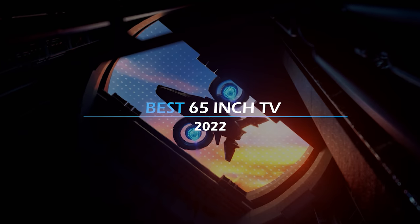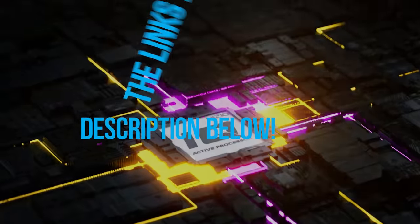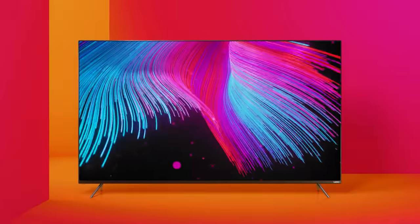Hello guys, what's up? In today's video, I have rounded up what I think are the best 65-inch TVs of this year. To see the most up-to-date prices and find out more information about these TVs, you can check out the links in the description below. Let's get started!